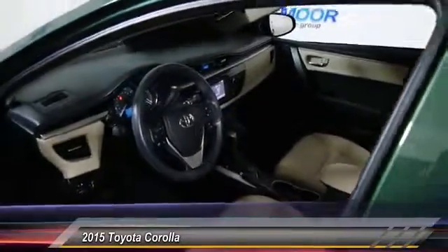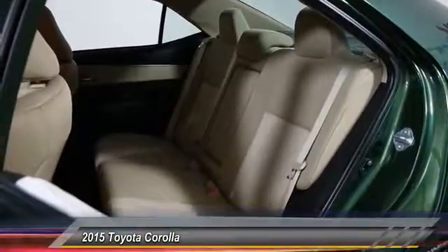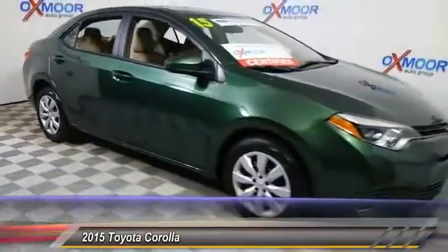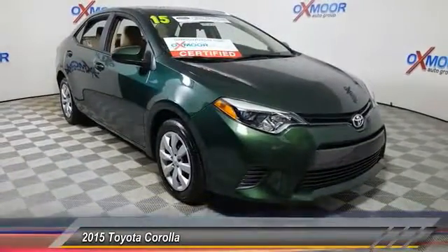Here are some of this vehicle's great options: traction control, backup camera, air conditioning, dual airbags, one owner, power steering, center armrest, power windows, rear window defroster, and CD player. Your new ride is just a phone call away.